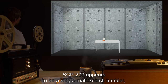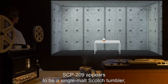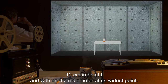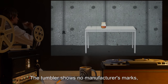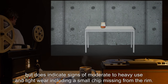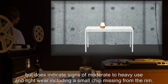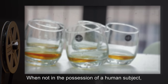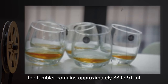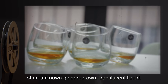Description: SCP-209 appears to be a single malt scotch tumbler, 10 centimeters in height and with an 8 centimeter diameter at its widest point. The tumbler shows no manufacturer's marks, but does indicate signs of moderate to heavy use and light wear, including a small chip missing from the rim. When not in the possession of a human subject, the tumbler contains approximately 88 to 91 milliliters, or 3 ounces, of an unknown golden brown translucent liquid.